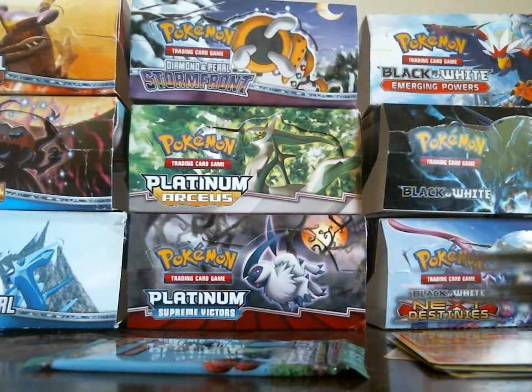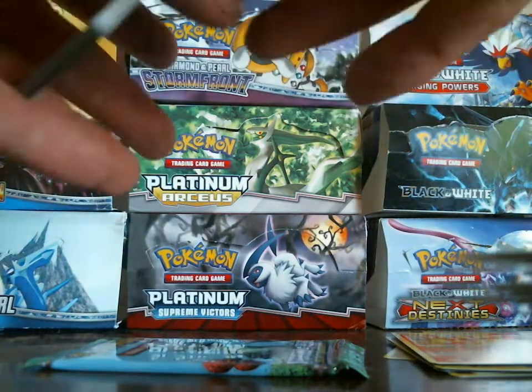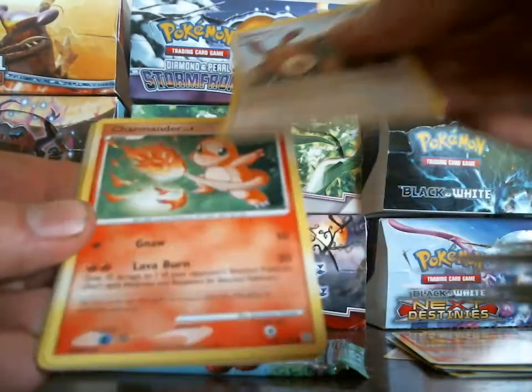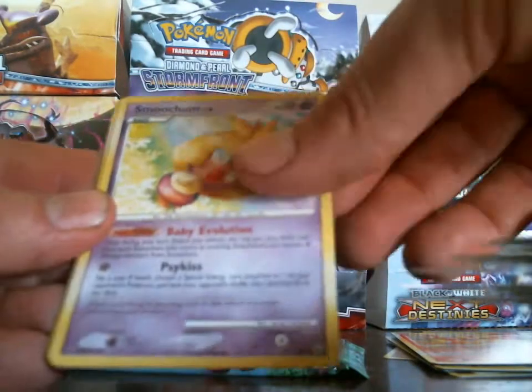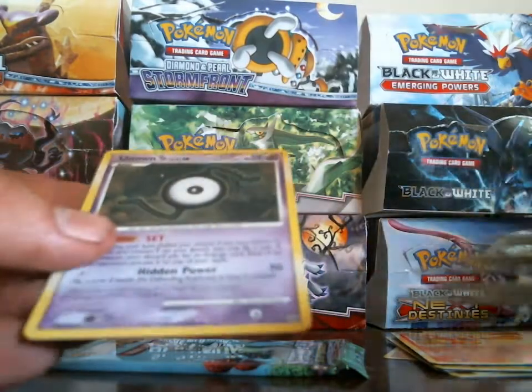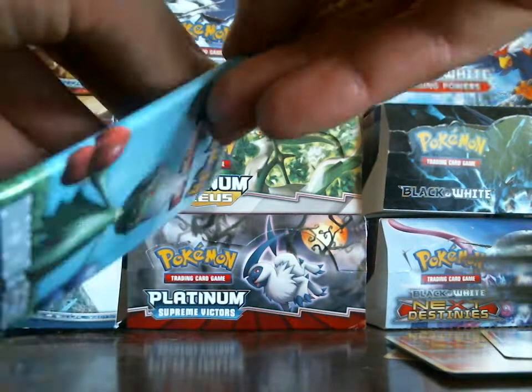These are just random packs — they're not from a booster box, which is pretty cool. Grimer, Shroomish, Squirtle, Charmander, Smoochum, Skiploom, Night Maintenance, Professor Oak's Visit — my rare is an Unknown S. And the final pack in this part.